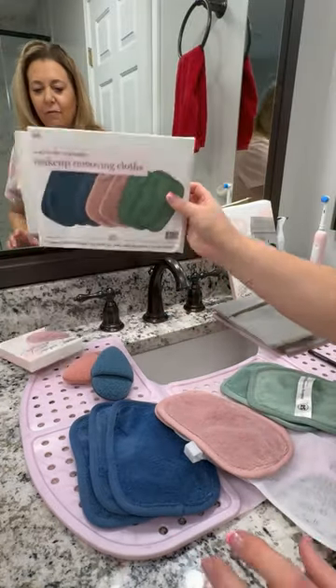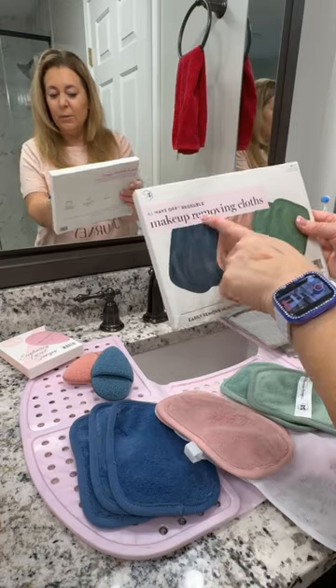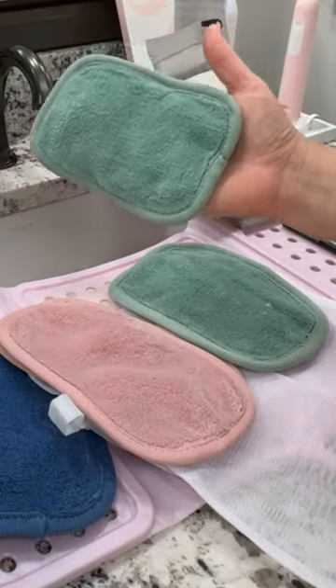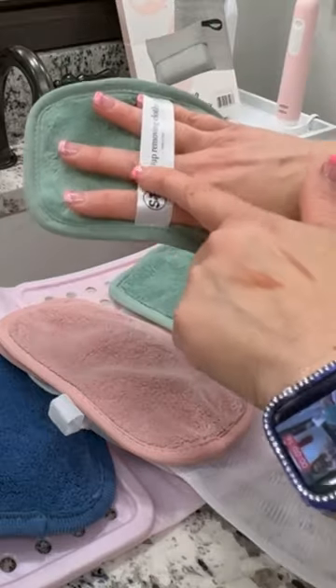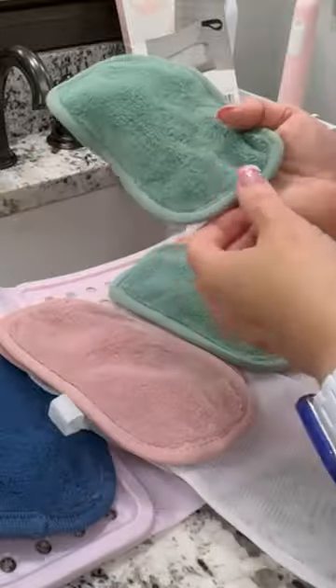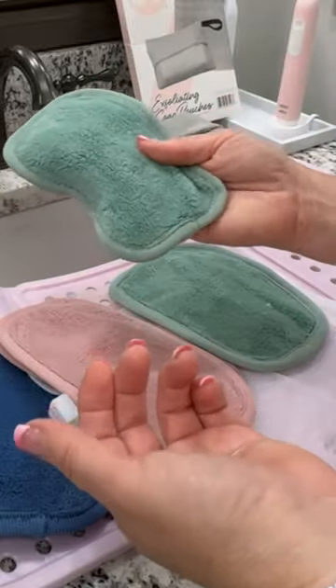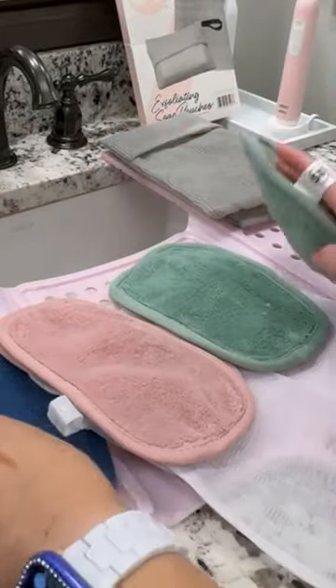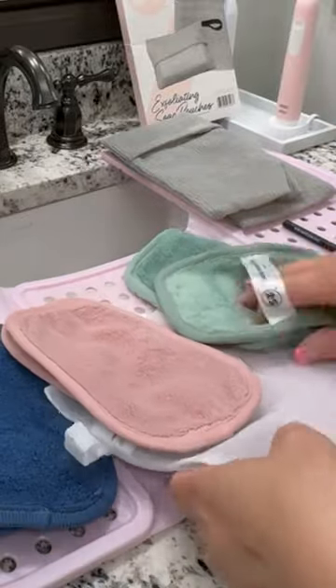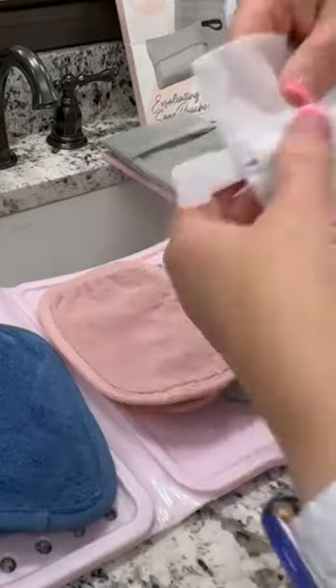Alright, so I want to start off with the Always Off Reusable Makeup Removing Cloths. I use this type of removal cloth for my makeup each and every night, but here's what I don't have on mine — straps. So that's the first thing I want to call out. Plus, the reinforced stitching on these is really nice, unlike any other that I've ever seen. You also get seven of them, and this fabulous bag for doing the wash.